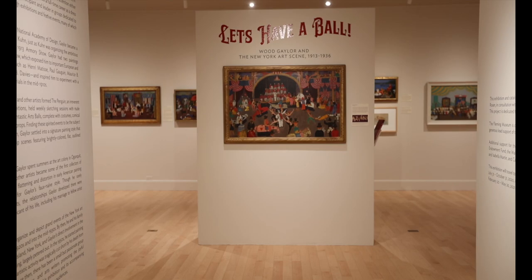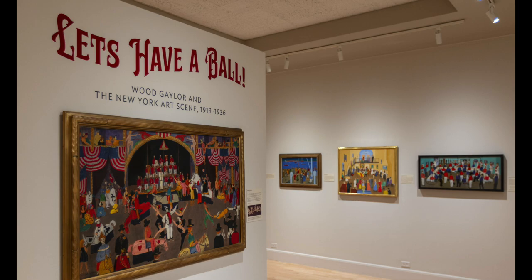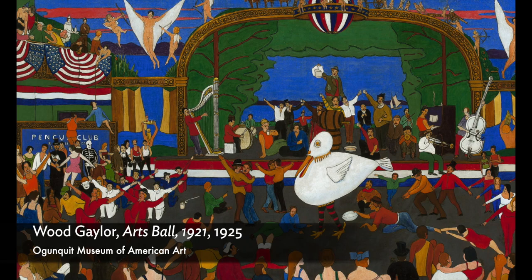This is the second episode in a video series about Samuel Wood Gaylor, whose work is the subject of an exhibition, Let's Have a Ball: Wood Gaylor and the New York Art Scene, 1913 to 1936. I'm Alice Boone, Curator of Education and Public Programs at the Fleming Museum of Art. And I'm Andrea Rosen, the Curator. We have so many fun details to look at in this episode as we become spectators to the famed art balls that Gaylor painted in fantastic detail.